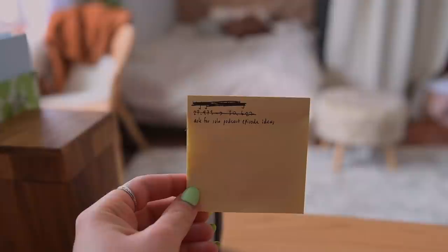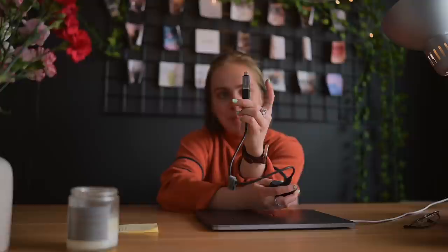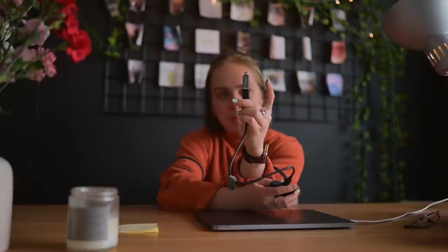I always have a post-it next to me to write down anything that pops into my head while I'm working. Usually what's cluttering up my desk is hard drives and wires and stuff, so I got these little adapter things that go straight from USB to USB-C. Hopefully this will keep my desk looking a little more minimal.